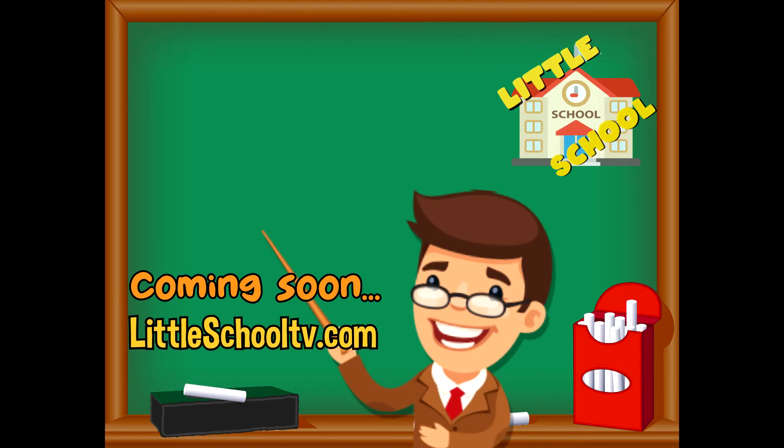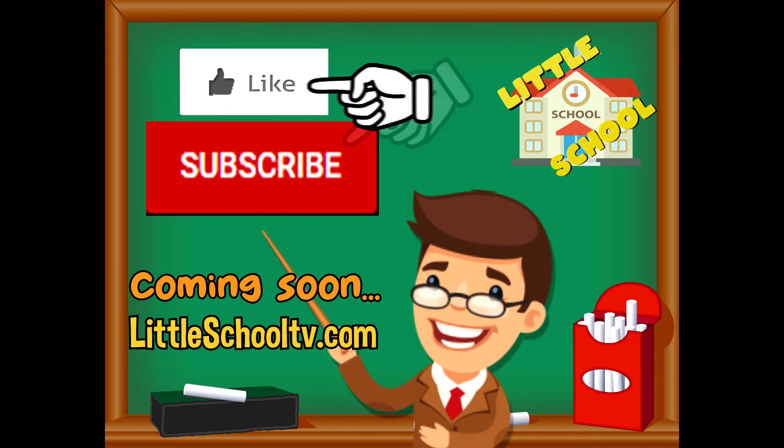If you enjoyed this video and want to see more videos from us, please click the subscribe button and also give us a like. That will help us — we thank you so much and we do hope that you enjoy our videos. See you soon!